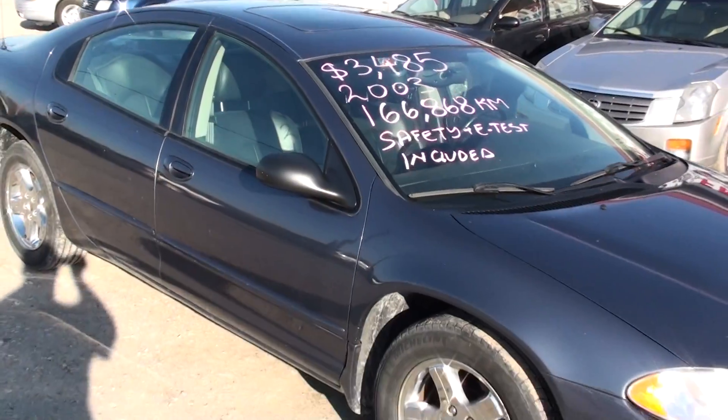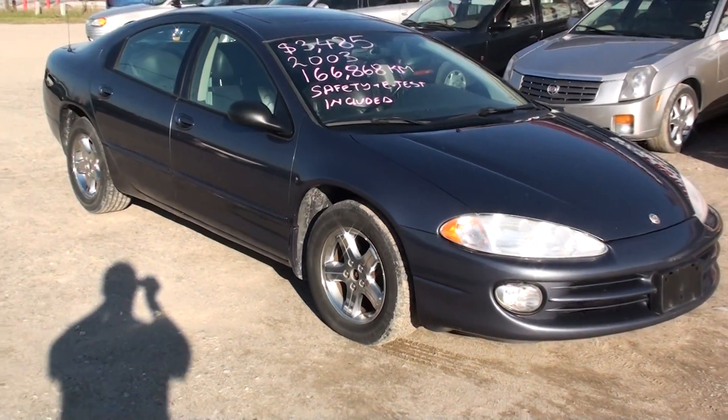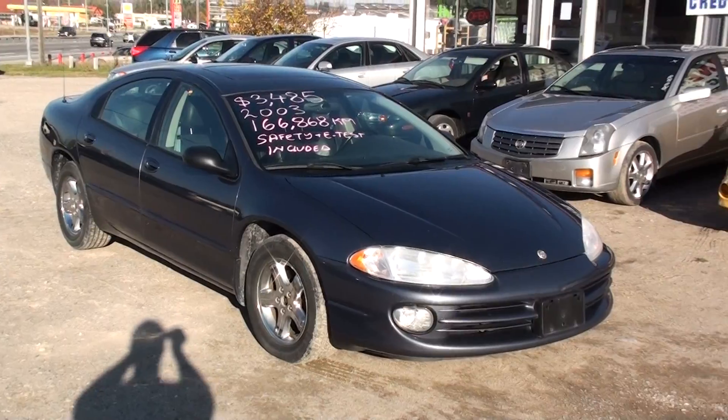It's got a sunroof. Once again, this is Nick at Fastlane Automotive Sales. Thank you for watching.